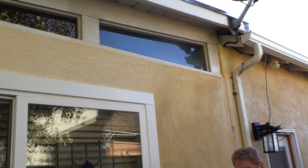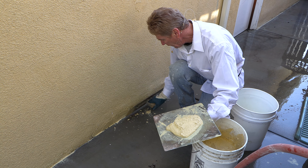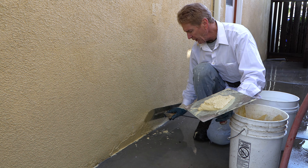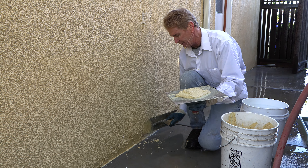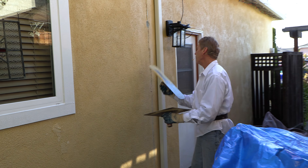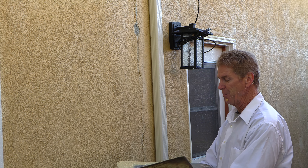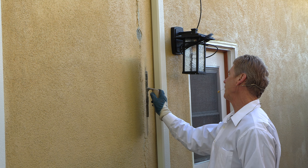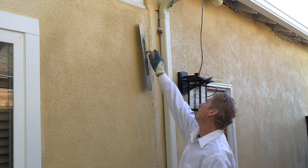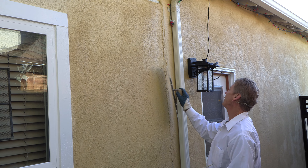I'm going to take it right to it and come up to it and feather that in. Once that's feathered in, I'll show you how we match that — it's just a sand finish. I'm going to take this downspout and put it back here to cover this. The best way to hide it is to cover it — no problemo, you'll never see it.